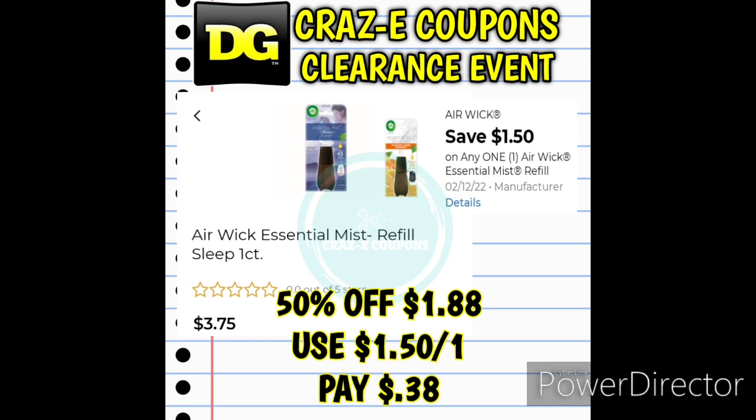Next up we received a new $1.50 off one digital coupon for the Airwick Essential Mist Refills. Now this coupon on screen is the same one from last week — I just don't have a whole lot of time to make new slides. So these Airwick Essential Mist Refills Sleep One Count are priced at $3.75 but today only they are 50% off at $1.88. Use that $1.50 off one digital coupon and that's going to leave you paying $0.38. Now again, if this doesn't scan at 50% off in your store, just bring it up to the cashier — they may have to adjust that down at the register for you.